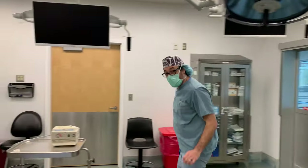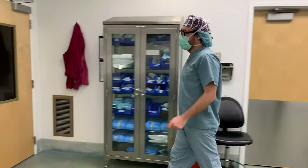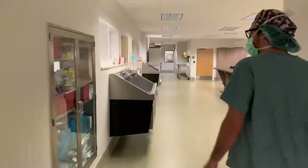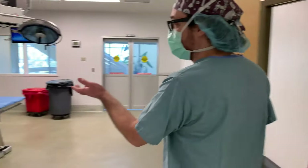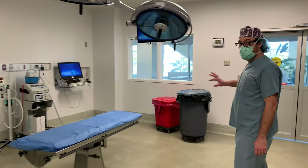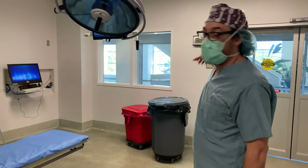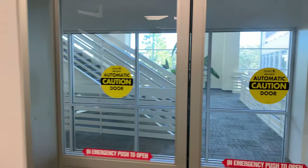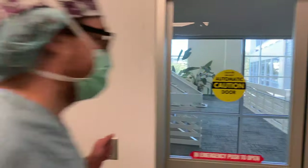Next we go to our neurology ORs. Our neurology team does a lot of surgery as well. This is where our neurology team works, and it opens up on the side of the hospital toward the lobby down there — our clients can't see us, but it gives you an idea of where things are in the hospital.